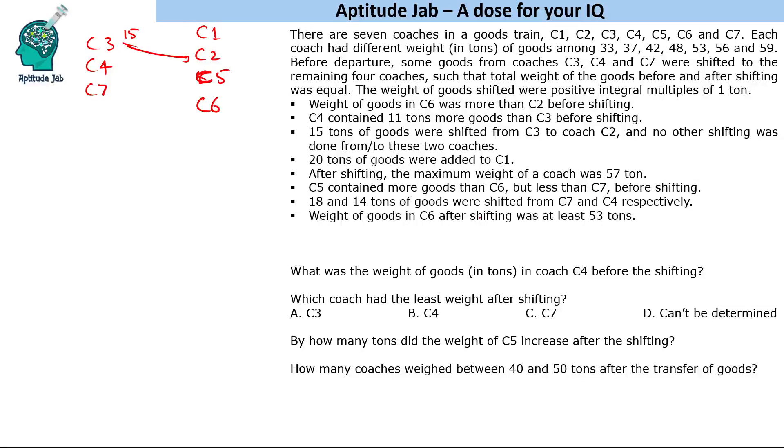18 and 14 tons of goods were shifted from C7 and C4 respectively. So C7 and C4 shifted 18 and 14 tons — that's 32 tons sent out. C1 received 20 tons, so C5 and C6 together received a total of 12 tons.